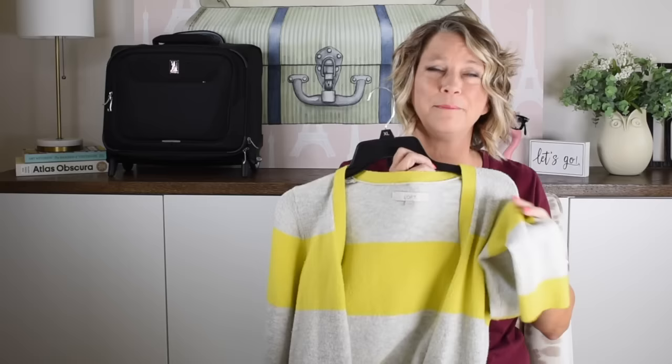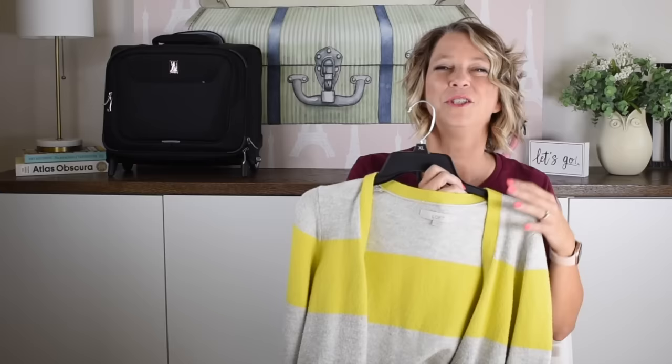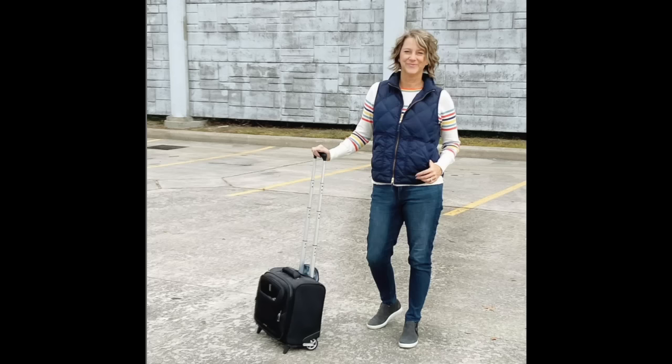I absolutely love this cardigan and I've worn it several times, but it has no pockets. You are going to need pockets for your AirPods, ticket, phone, or wallet — for example when you're quickly buying coffee in the airport. Make sure there are pockets on that cardigan for the airport and airplane.